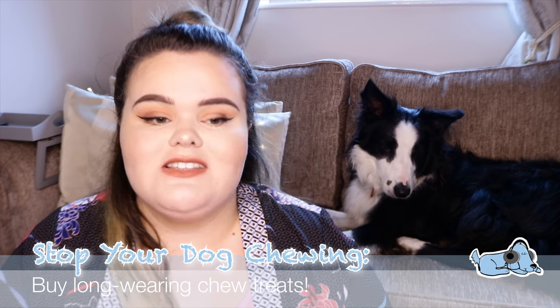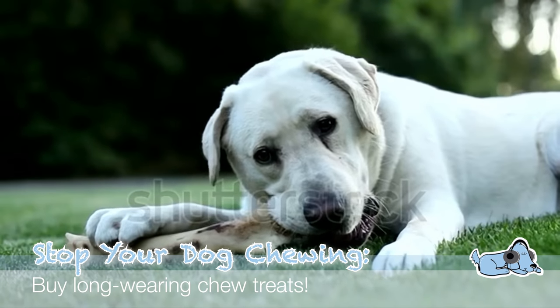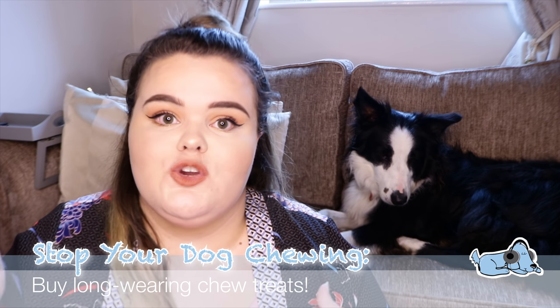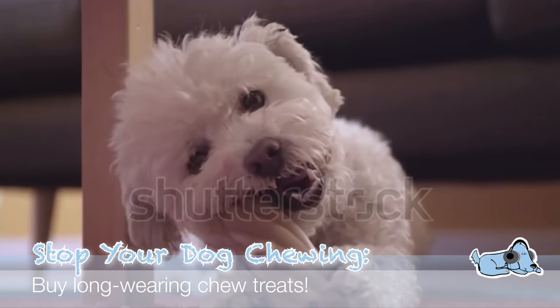Number three is to buy long-wearing dog treats. If your dog is sat there chewing a treat for ages, their attention will be on the treat and not on the rest of your house. You can get many different ones, like ones shaped like little toothbrushes or ones specifically designed for long-chewing dogs. They will be absolutely entertained for hours and will stay away from chewing your furniture.